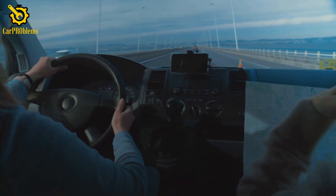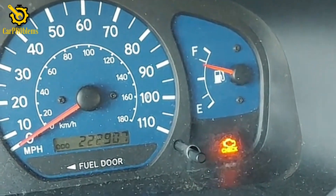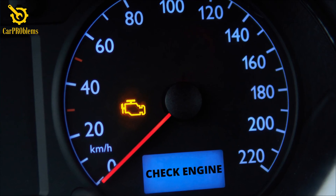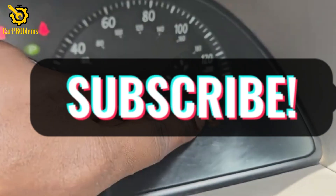Picture this. You're driving along, minding your own business, when suddenly that little orange light on your dashboard — the dreaded check engine light — starts flashing at you. Not just glowing steadily like it sometimes does, but actually blinking. That's your car's way of screaming, hey, this is serious!